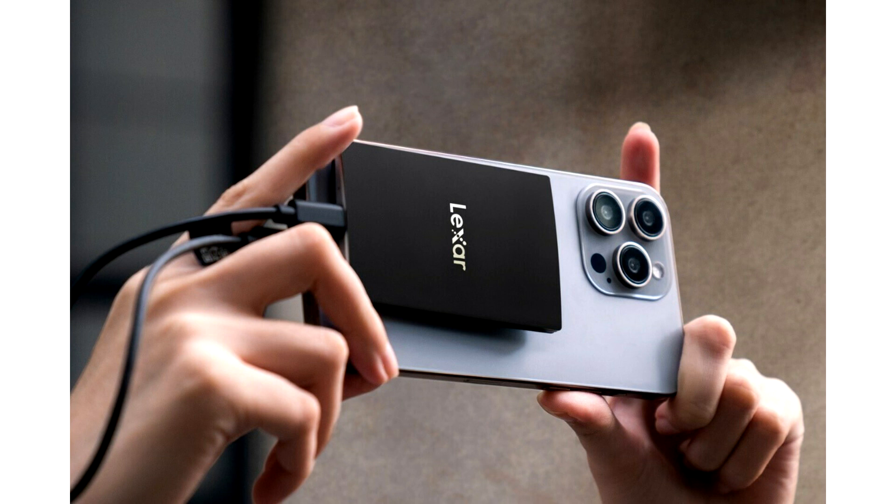It supports Apple ProRes recording, letting users shoot directly to the drive in up to 4K 60fps with iPhone 15 Pro and iPhone 15 Pro Max. It is compatible with the iPhone 15 Series, mobile devices, laptops, cameras, game consoles, and more. Includes a Type-C data cable for plug-and-play convenience, and Lexar DataShield 256-bit encryption software to protect files.